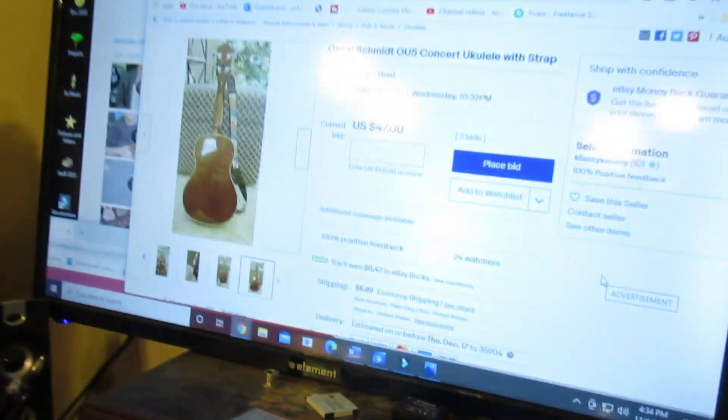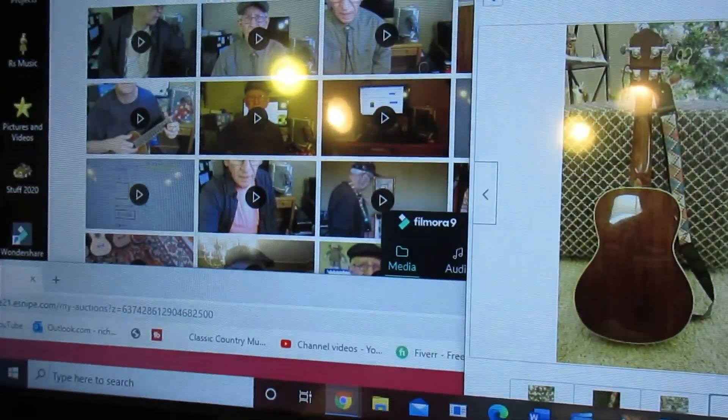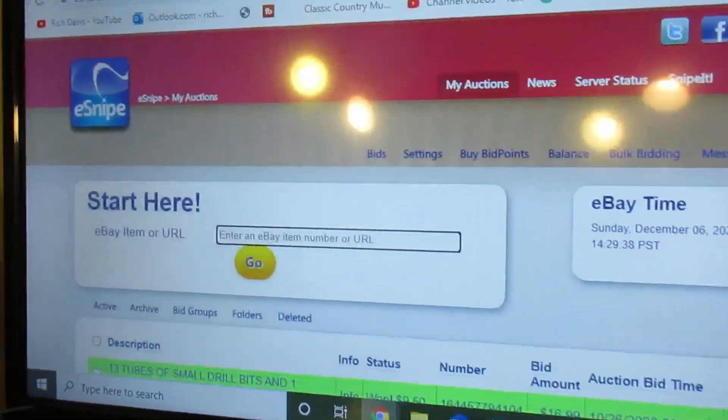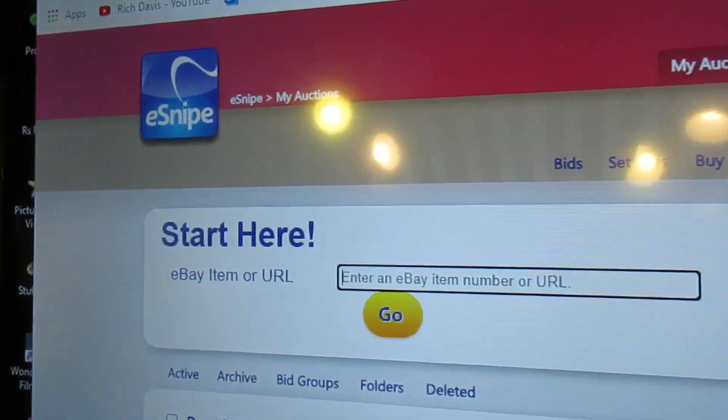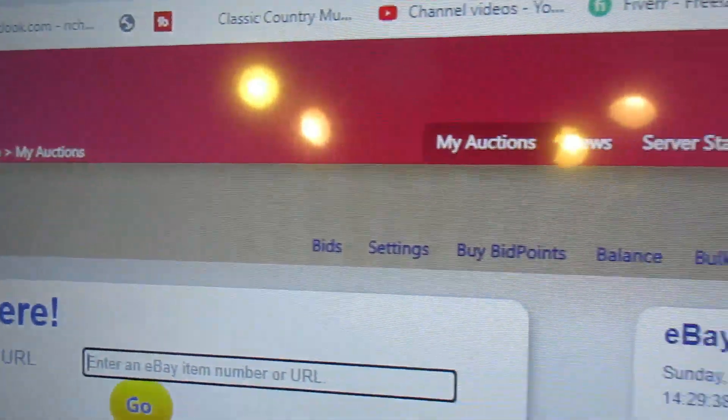What's going to count is putting your bid in right at the last second. There are two ways to do that: one, you can hang around until Wednesday at 10:32 p.m. and then place your bid — I've done that many times and it's very annoying, frustrating, and exciting. Or you could use eSnipe, and I'm going to show you.